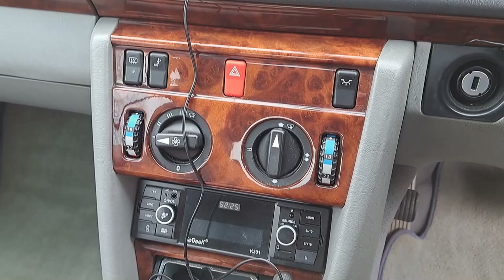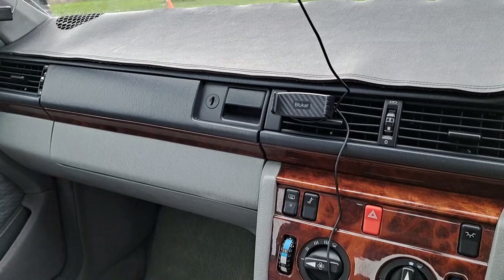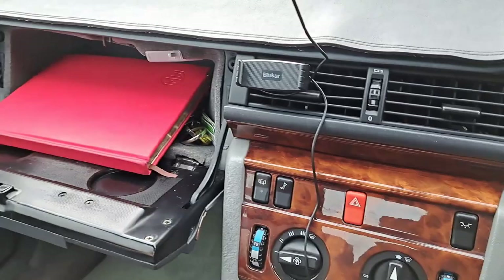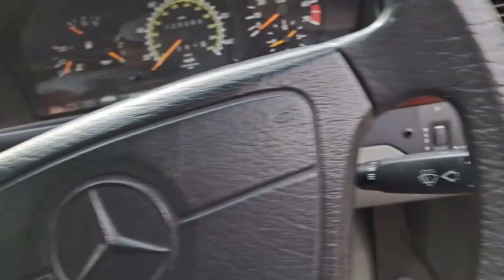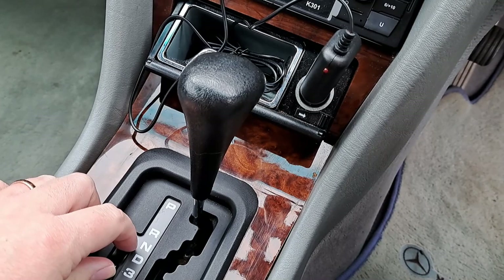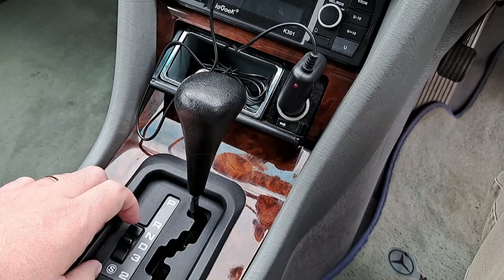Let's see if the glovebox opens — we need to see if the key needs to go in. Nope — useless. No good for spy work; you can't put your secret mission documents in there. It's got this strange handbrake — you don't need to use it all the time because it's an automatic. We've got the mode selector — we're in E. There's also an S mode.